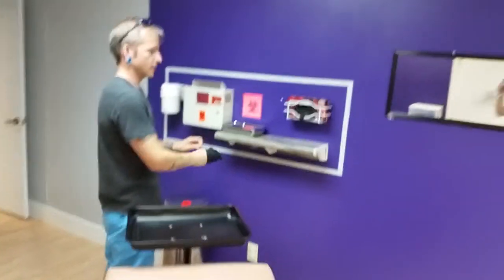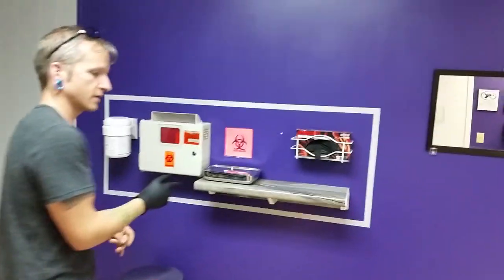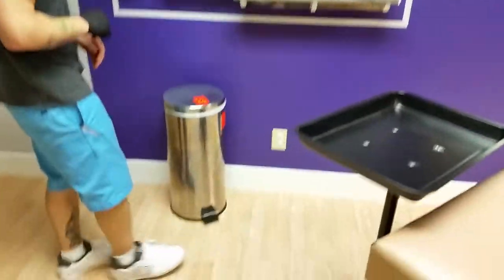This is my little 'do not touch' area with the non-sterile gloves, contaminated tool tray, sharps, Opti-Mics, and then another pedal-operated trash can.